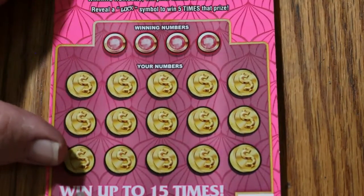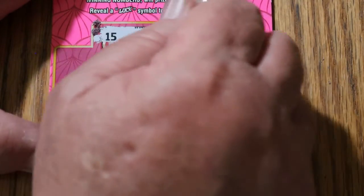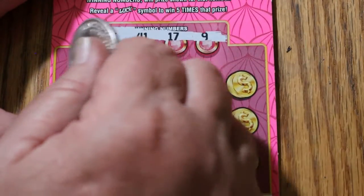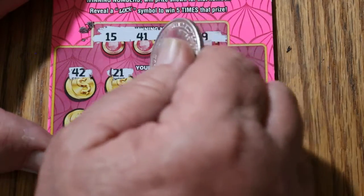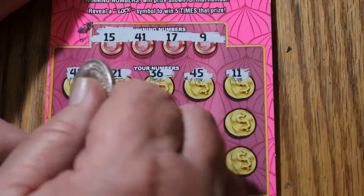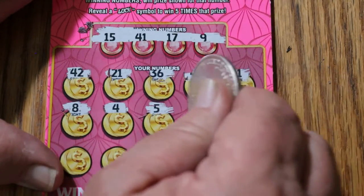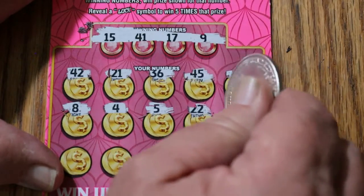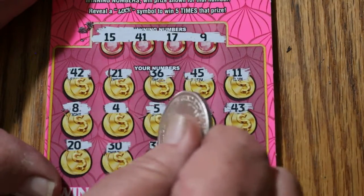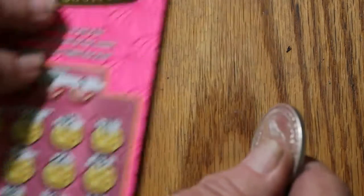Ticket 41. Numbers: 15, 41, 17, and 9. Board: 42, 21, 36, 45, 11, 8, 4, 5, 22, 43, 20, 30, 38, 34, and 14 in the corner. Nope.